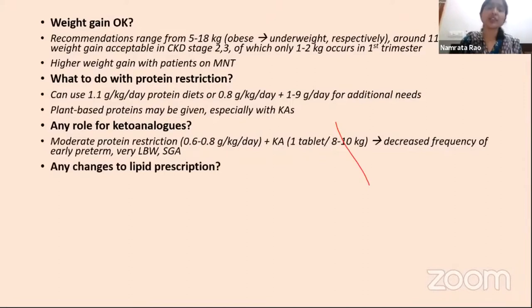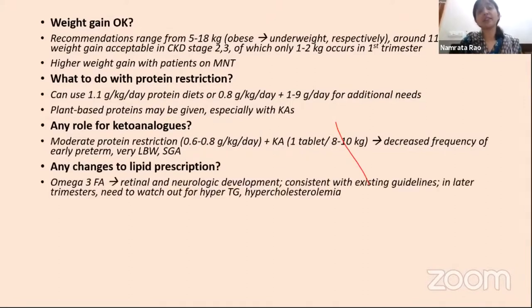Regarding lipid prescriptions, omega-3 fatty acids are related to retinal and neurological development, so the patient's current intake seems consistent with existing guidelines. However, in later trimesters we need to watch for hypertriglyceridemia or hypercholesterolemia, according to which these supplements may need to be stopped.